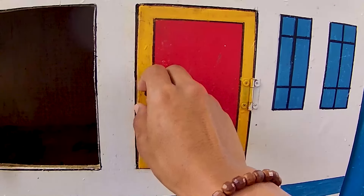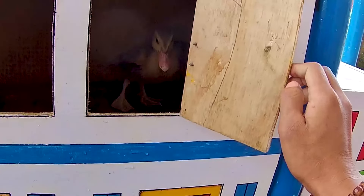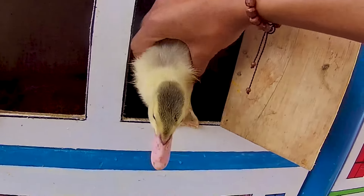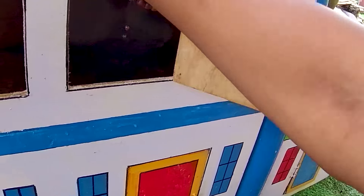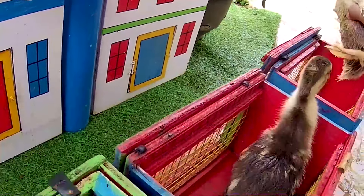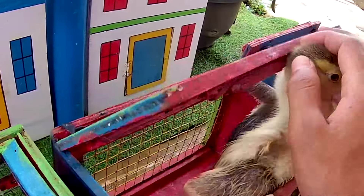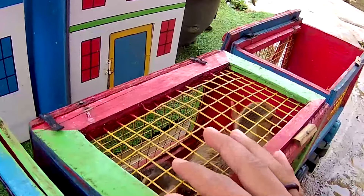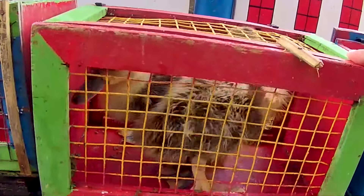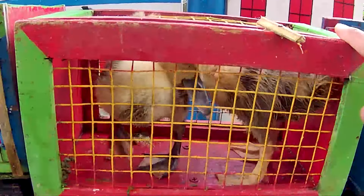Ayo kita buka lagi ya pintu yang di pinggirnya berwarna merah teman, dalam hitungan ketiga. Satu, dua, tiga! Wow, ada seekor hewan yang langsung saja mau keluar teman. Ini adalah seekor anakan itik ya, ada dua ekor. Yuk kita tangkap semua anakan itik ya teman, jangan sampai ada yang kabur. Lihat, dia sangat agresif sekali ya teman. Anakan itik ini sudah kita amanin teman, kayaknya dia kelaparan ya. Nanti kalau sudah di rumah kita langsung kasih makan teman.